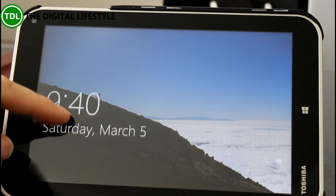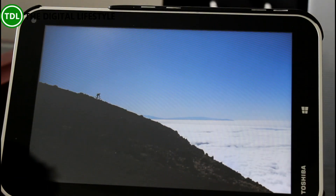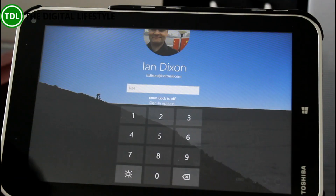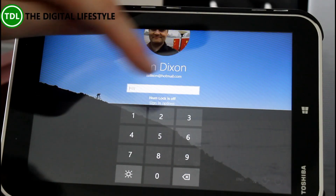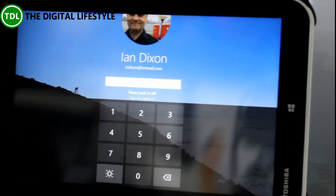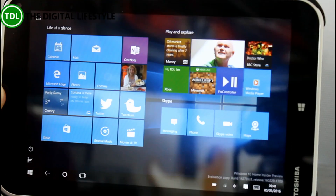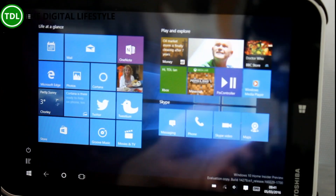The first thing we'll see change is the new lock screen. Notice when I slide up on this it stays on there and then we get the sign-in screen using that existing background — a bit like it does on Windows Phone, where you've got the combined lock screen.